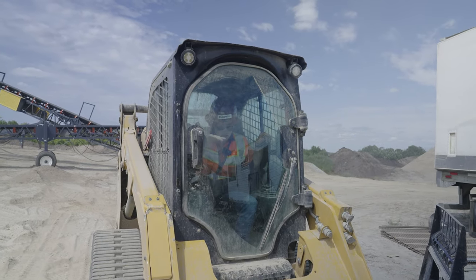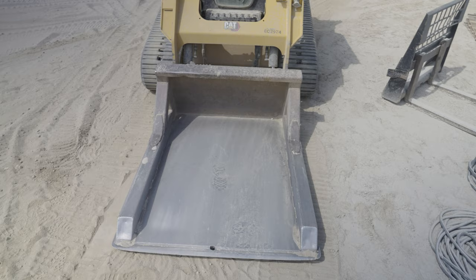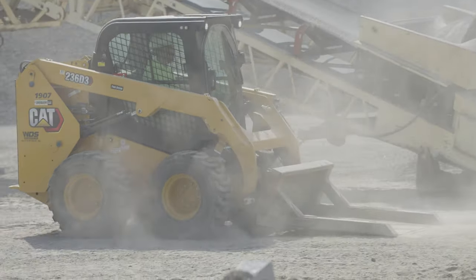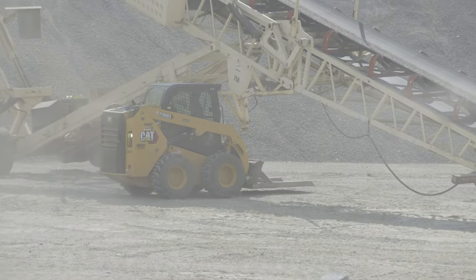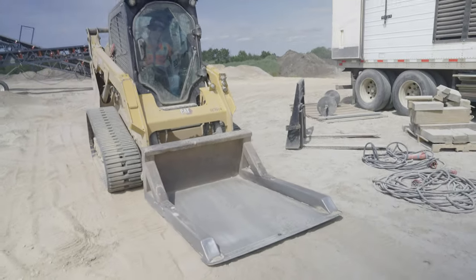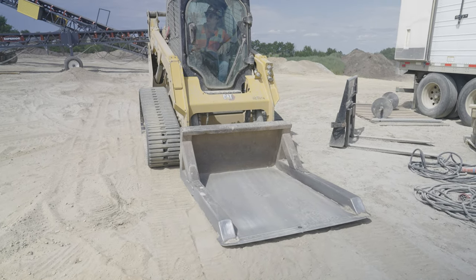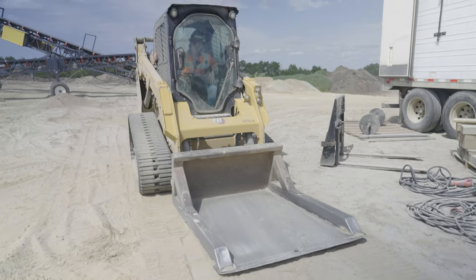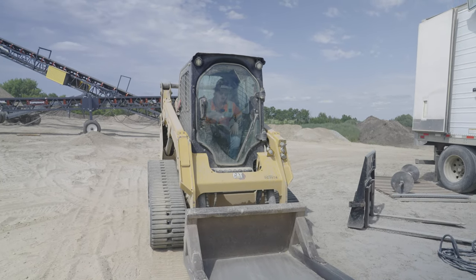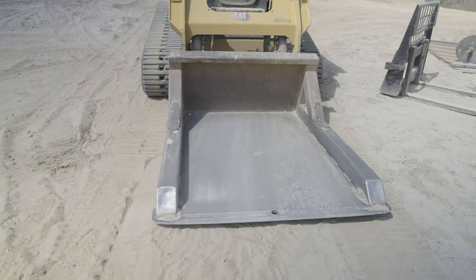I'm in a skid steer right now. This attachment is like a little spoon — a tray that slides underneath the crushing and screening setup to clean under the conveyors, under the screen deck, and under the crusher. You want to clean all this material that's fallen off your setup every day, multiple times a day, to keep anything from wearing unnecessarily and to keep everything running smoothly. You'll see a skid steer like this at every crushing plant with a little spoon that can slide underneath conveyors to get that extra material out.